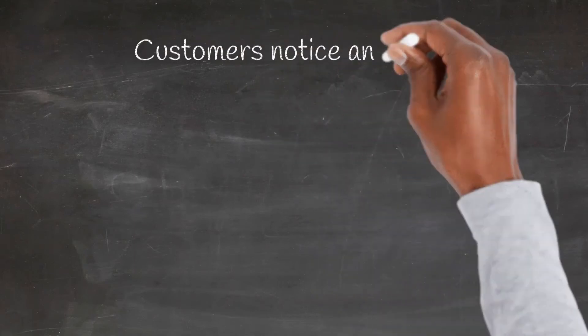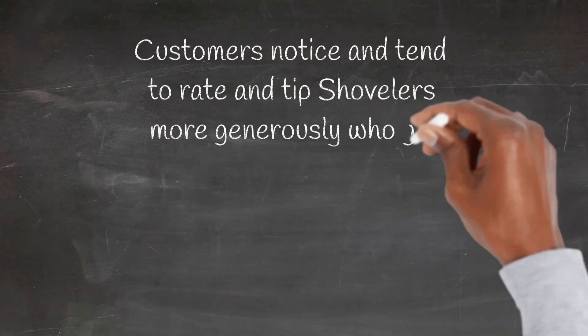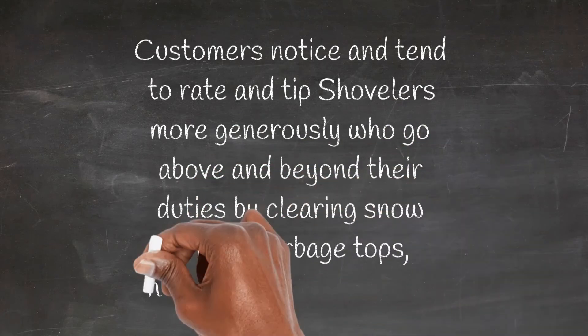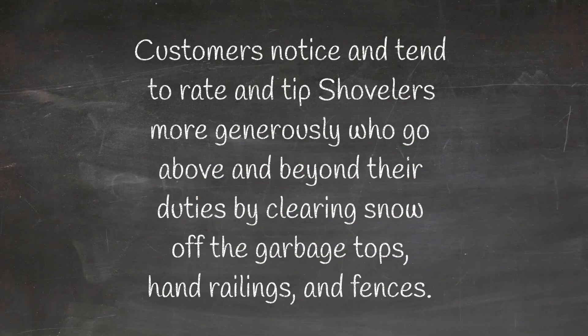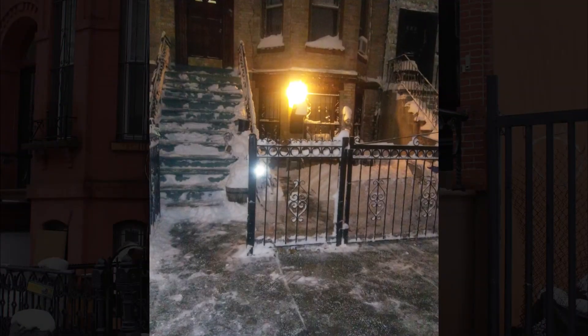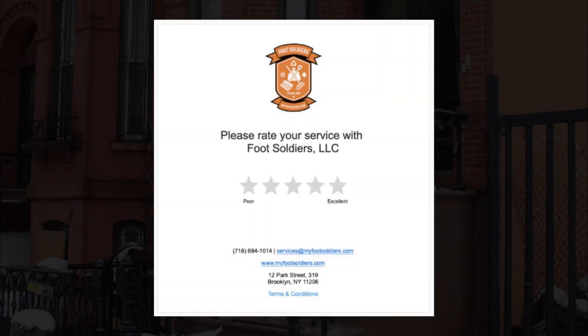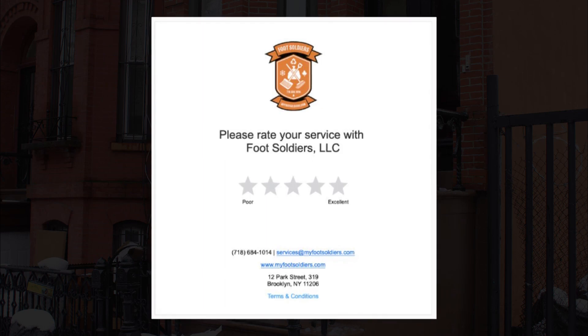Here's another best practice. Customers notice and tend to rate and tip shovelers more generously who go above and beyond their duties by clearing snow off the garbage tops, hand railings, and fences. Don't forget to take photos of all the work you do. Asking customers to rate 5 stars has resulted in shovelers receiving negative ratings, as customers do not see that as professional.